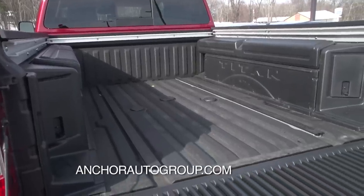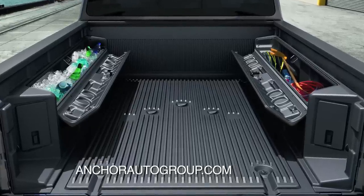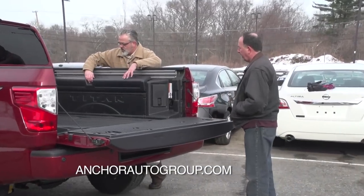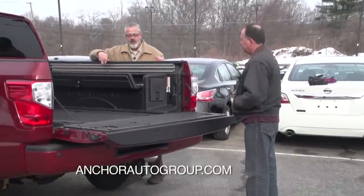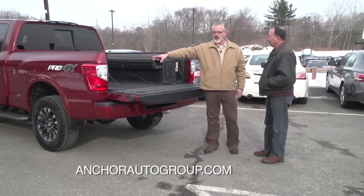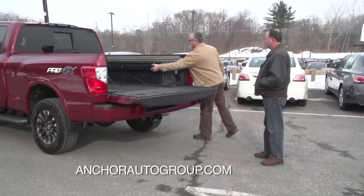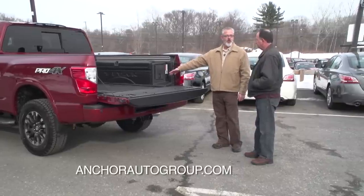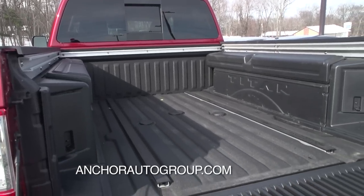You'll also notice two removable boxes on the sides — these are waterproof tool boxes that are easy to move and undo. Pull the waterproof plugs off, press the button, and they open fully for storage. There's also a 120-volt plug on the side if you need to run power tools off the bed. The spray-in bed liner is very durable — whether you're throwing three-quarter-inch rock in there or loading a fridge, you won't scratch your bed.